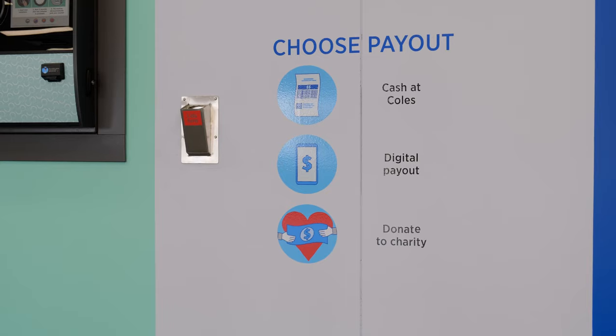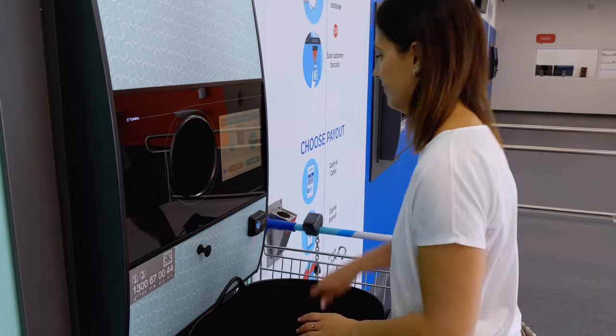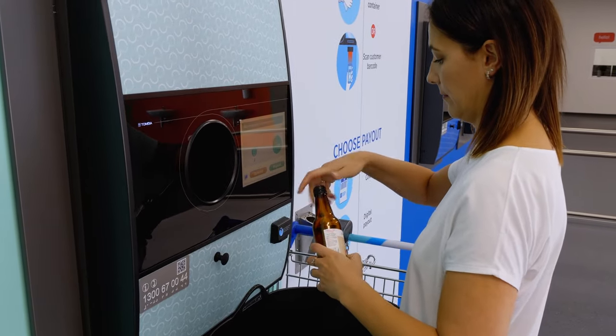To get started, just insert a bottle or can and off you go. If you have lids on your containers, please remove them before you feed the containers into the machine.